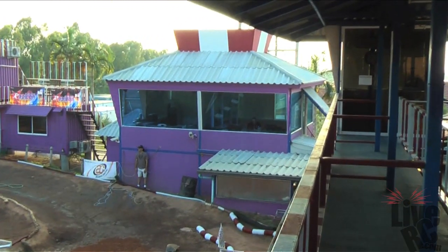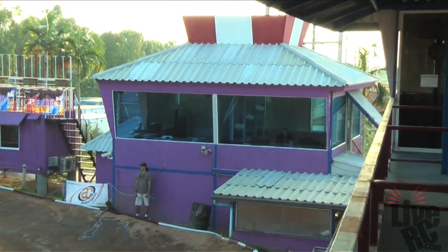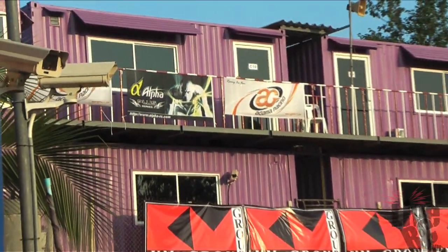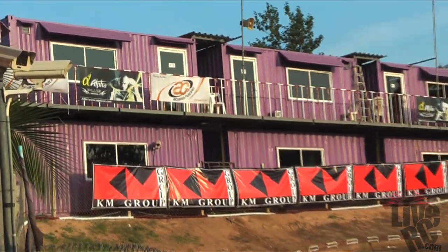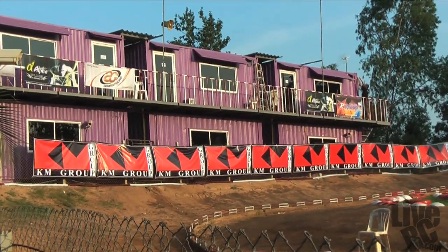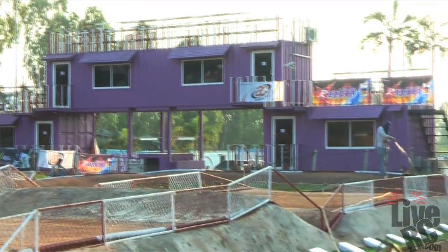That thing over there that looks like an air traffic control tower — that is your scoring booth. All around the track you will see storage containers that have been retrofitted as pit rooms, complete with tables, air conditioning, and live scoring. It is pretty much insane.